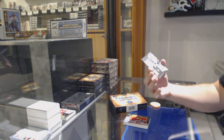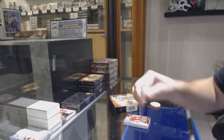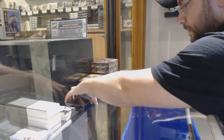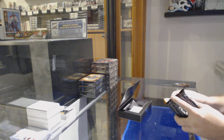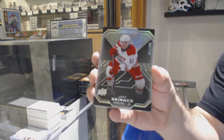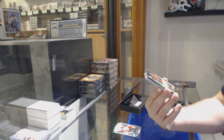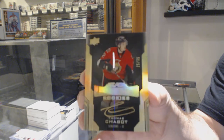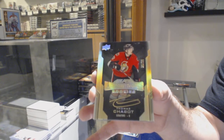For the LA Kings, a 299 Derek Boerboom. We've got a Gretzky — that's pretty sweet, can't go wrong with the Wayne. For the Carolina Hurricanes, Jeff Skinner number 299. For the Ottawa Senators, Lustrous Rookies Gold Auto number 35, Thomas Chabot.